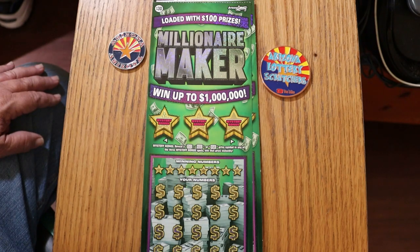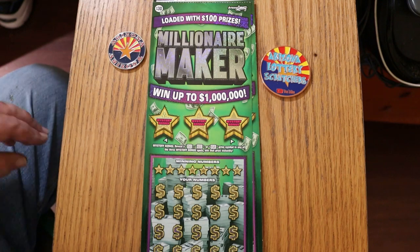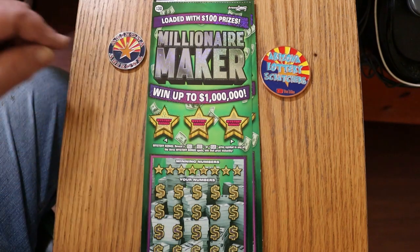It's a simple match-your-number game against the winning numbers, or you can find a bag of money for a prize automatically, or the 50 times symbol to win 50 times the prize. Or you can find these bonuses: 50, 100, or 500.